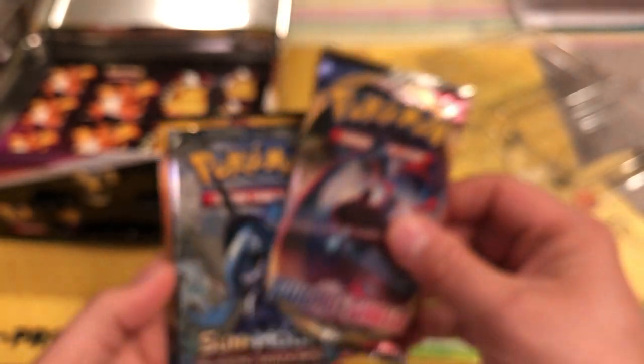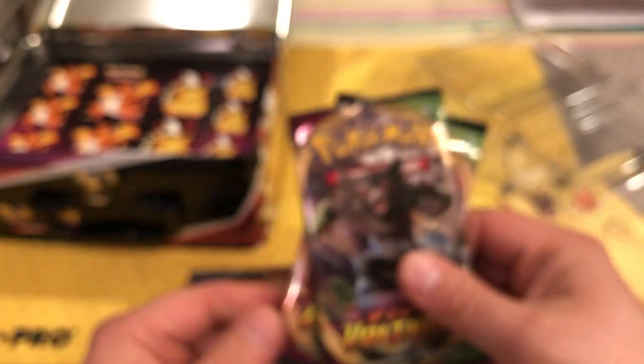The code card will stay blocked. We have Sword and Shield, Burning Shadows, Sun and Moon — I'm going to break them all — and two Vivid Voltage packs. So it comes with two Vivid Voltage packs — not bad. And Burning Shadows — can't complain about that.